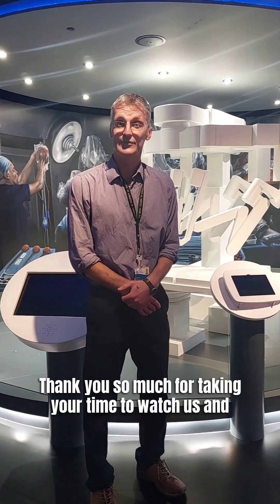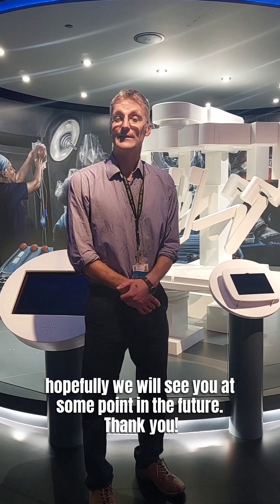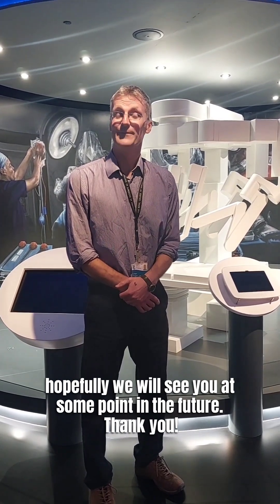Thank you so much for taking the time to watch us, and hopefully we will see you at some point in the future. Thank you.